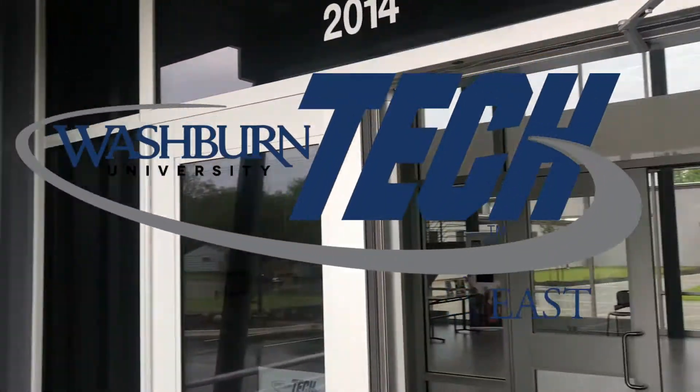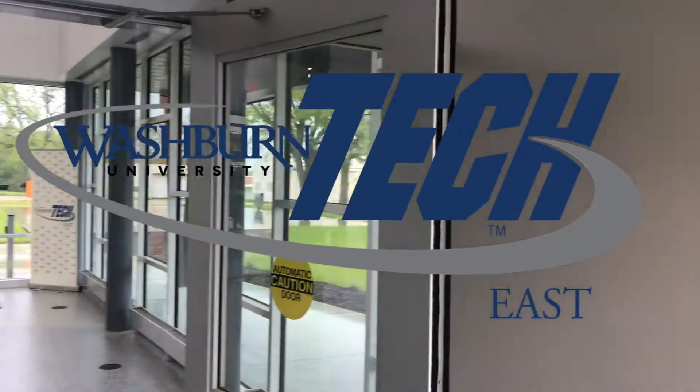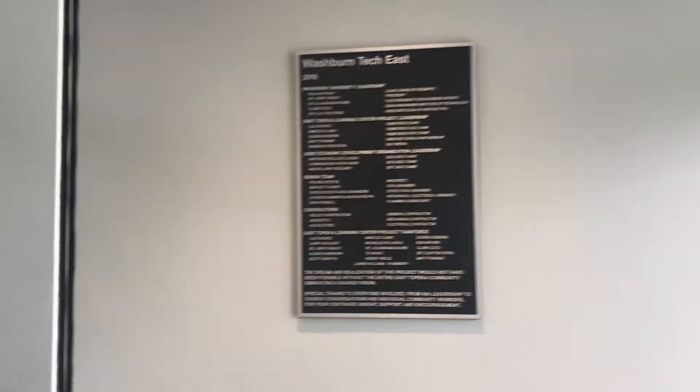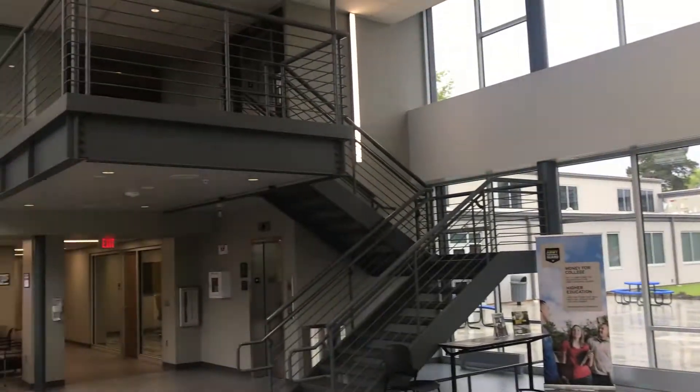Welcome to Washburn Tech East. This was developed through a partnership between Go Topeka, Jado, and Washburn University to help bring career and technical education to the east side of town, and this is what that partnership developed.